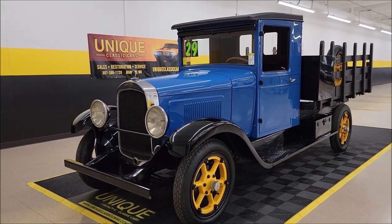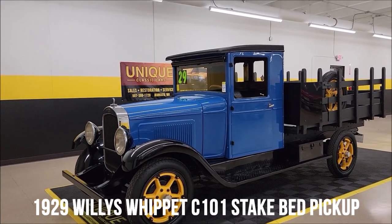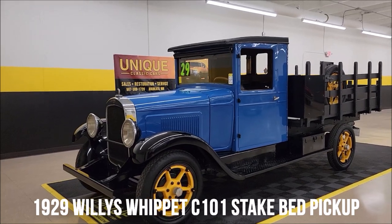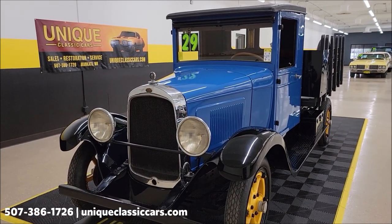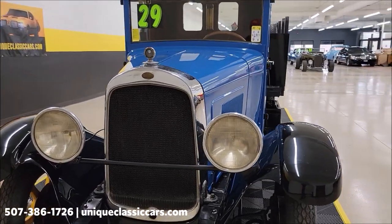Here's definitely a classic — can't say I've ever done a video on one of these before. 1929 ton-and-a-half state bed truck, C101 model. This would actually be chassis number 1698, engine number 1678. You'll be able to see that on the data tag in the still pictures.